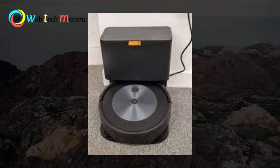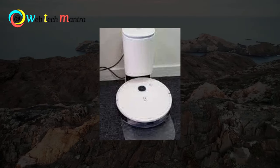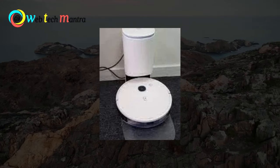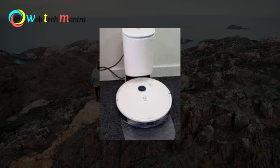The mop lifts off the way when it approaches the carpet, so you only use the mop in the places where you want it. In theory, this means the robot vacuum can be fully independent and doesn't need to be assisted. So this is how the robot uprising starts.